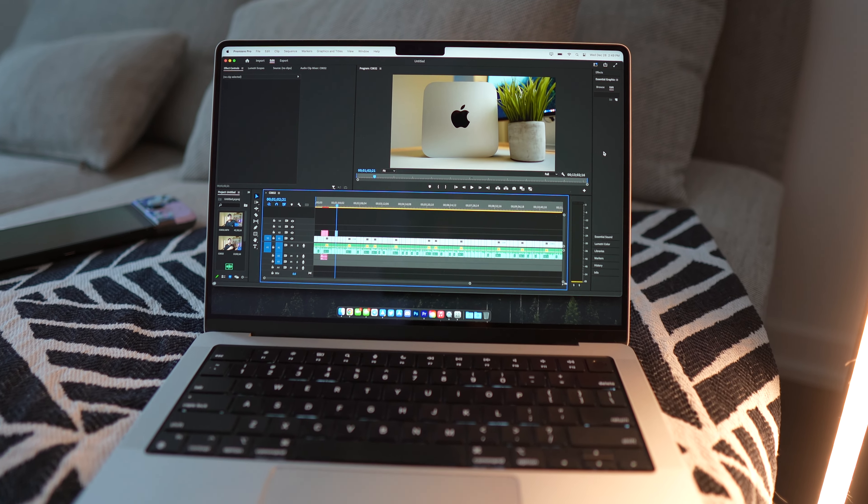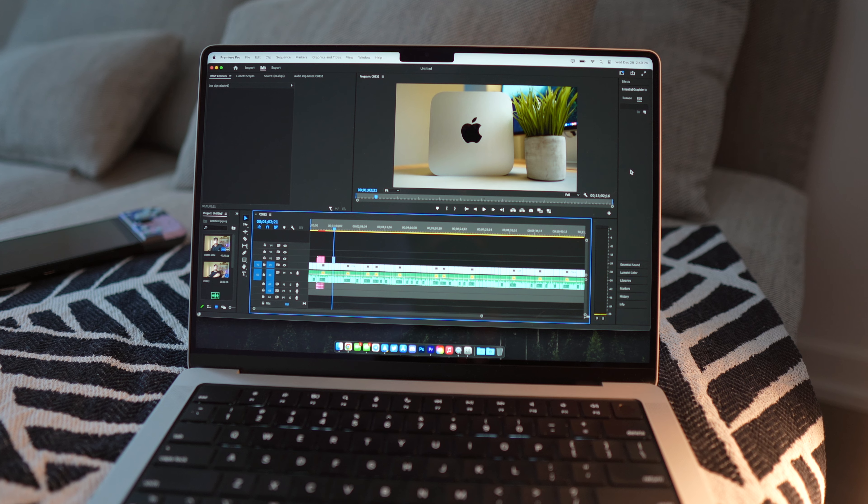The video that Andres made — which I'll link after this video — got me really interested in downgrading from the Mac Studio, saving a little bit of money, but also getting something that was going to be a little more practical to me. So I decided to go for the M1 Max 10-core CPU, 24-core GPU, 14-inch MacBook Pro.